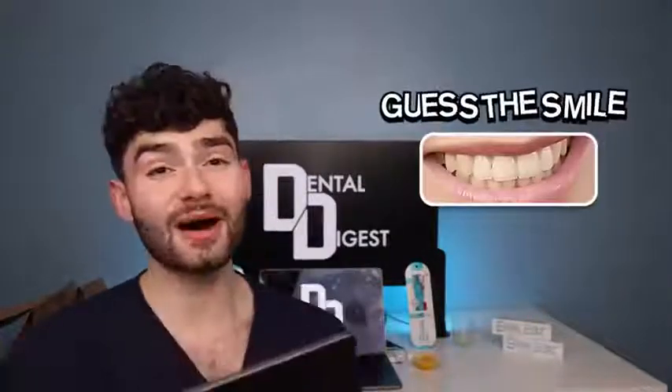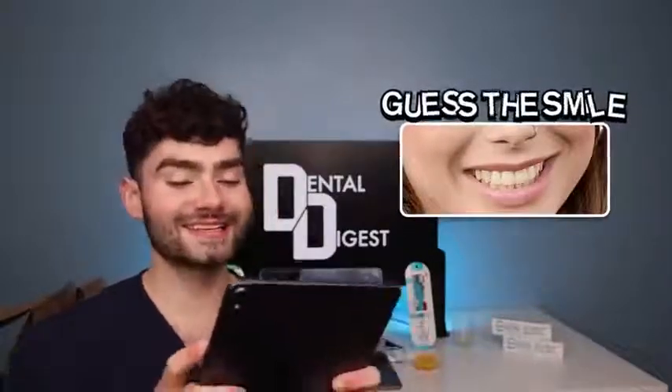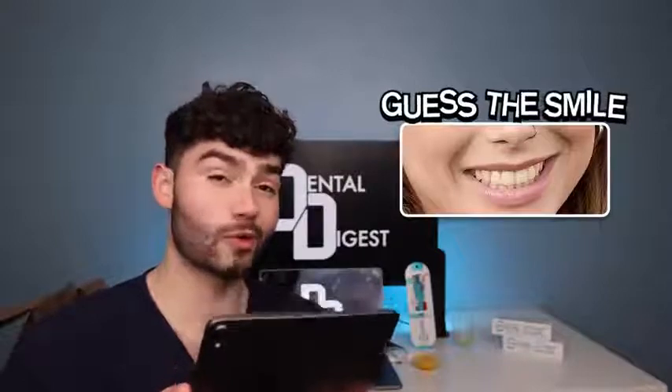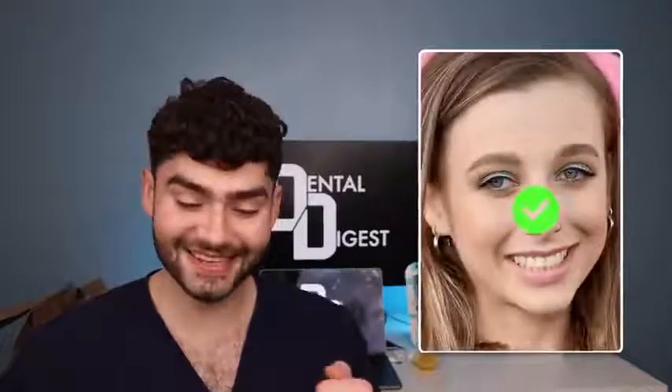Hmm, interesting. All right, zoom out a little bit more — I'm gonna need help on this one. The nose ring helps me for sure. The teeth are a little bit yellow. She's got a gorgeous smile though; her teeth are aligned very nicely. Honestly I think mine are even more yellow, but she does have a coffee brand. I'm pretty sure this is Emma Chamberlain.